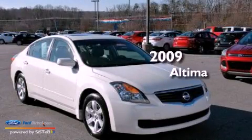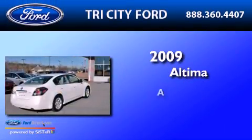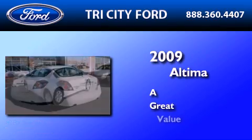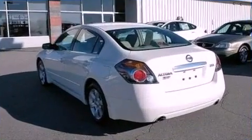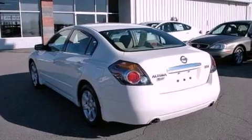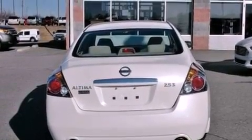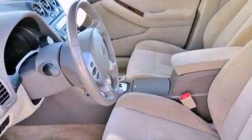This is a 2009 Nissan Altima. Features include a multi-link rear suspension, a low tire pressure indicator, cruise control, and four-wheel independent suspension.